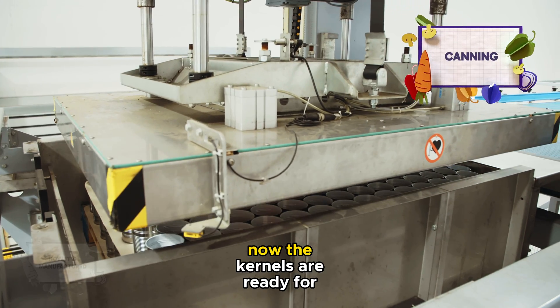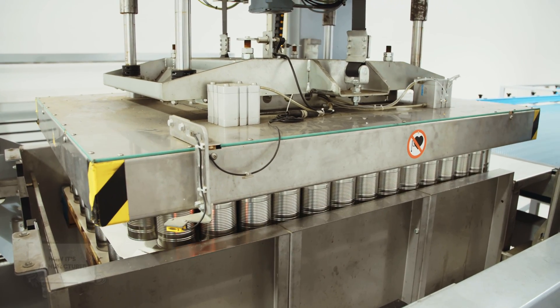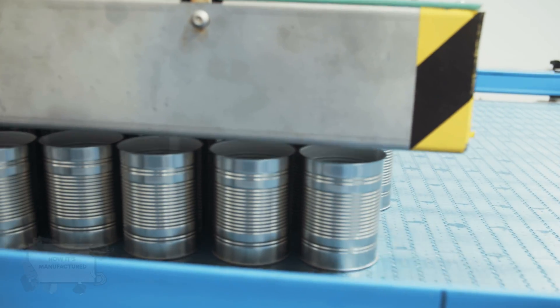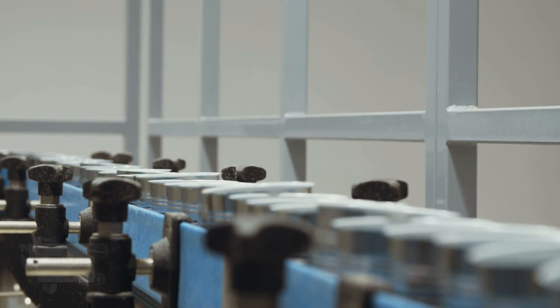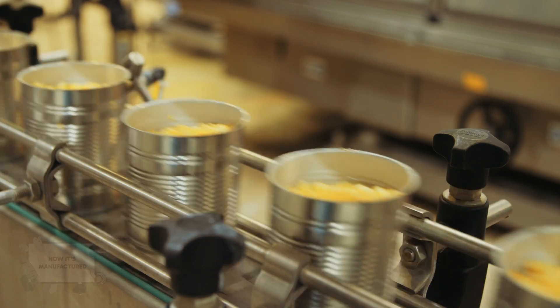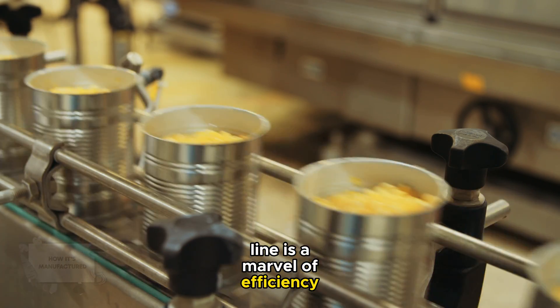Now the kernels are ready for canning. They are mechanically funneled into cans, ensuring a consistent and precise fill. The factory's canning line is a marvel of efficiency, with hundreds of cans being filled every minute.